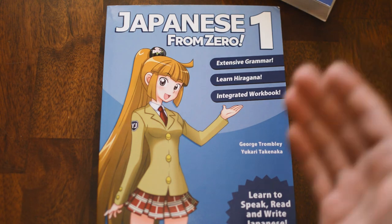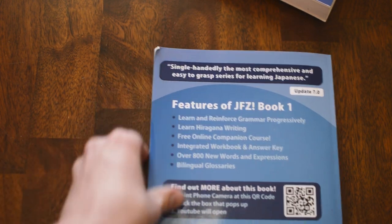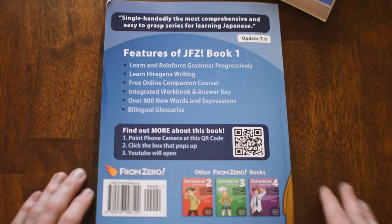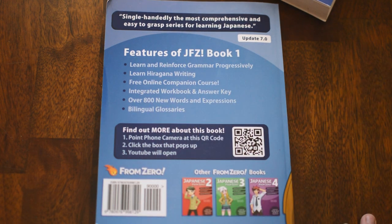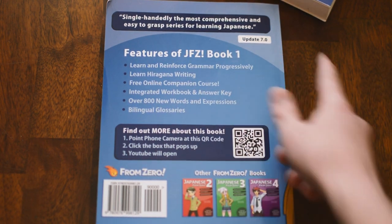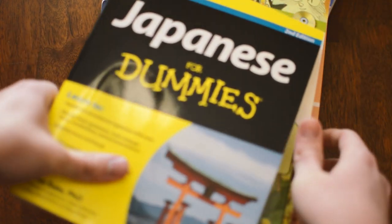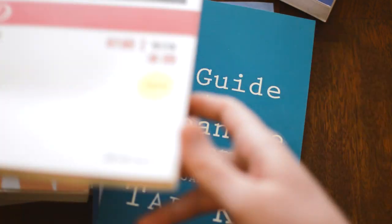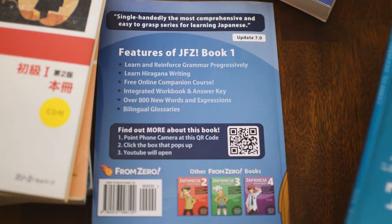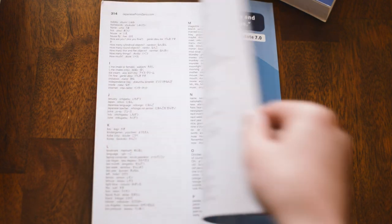One of the first things I want to discuss has to do with the back of the book. It says 'over 800 new words and expressions.' Now I've gone through and compared it to Japanese For Dummies, Beginning Japanese, the Genki 1 and 2 books, the Minna books — there are a lot. That's actually pretty good if it really is 800. The problem is I went to the back and counted every single one, and it came up short.